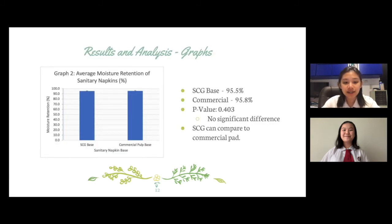In the second graph of moisture retention, the SCG pulp-based pad had an average moisture retention of 95.5%, while the commercial pulp-based pad had an average moisture retention of 95.8%. The moisture retention had a p-value of 0.403, indicating that there is no significant difference between the two data. This tells us that although the SCG-based pulp did not exceed the commercial-based pulp in moisture retention, it can be considered comparable — on the same level as the commercial pad — and can work just as effectively.